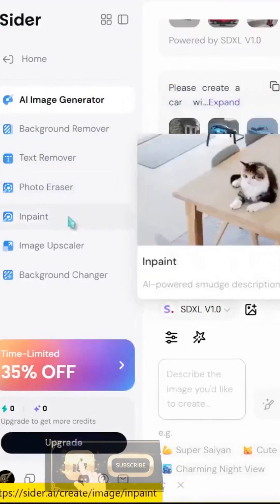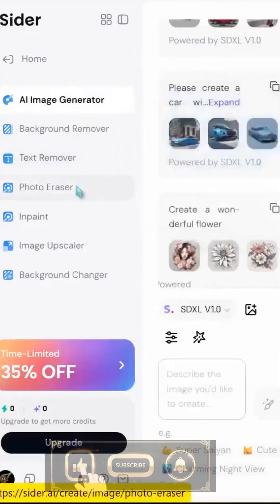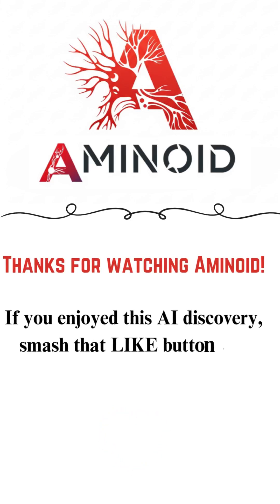I'm Amin, and this is what we do here on Aminoid: finding the coolest AI tools for you. Hit that subscribe button and smash the like. Trust me, your productivity is about to go through the roof.